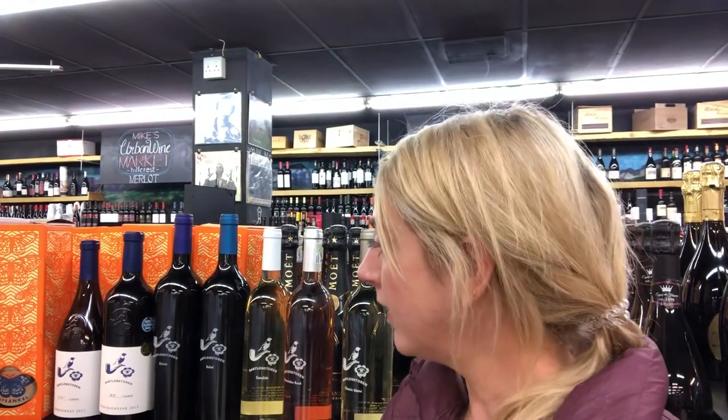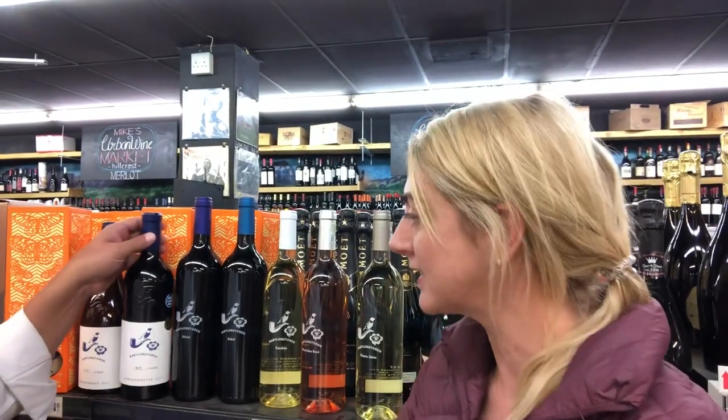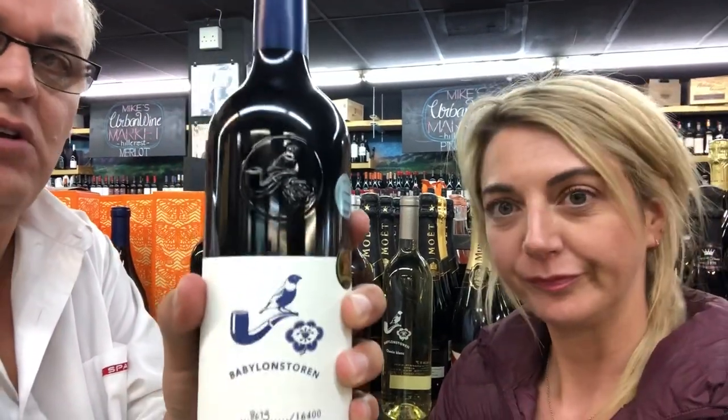So tell us, what's the backdrop to the name Babylonstoren? The name has been established since the 1600s — the farm has been there ever since then. The logo itself features a little bird, which reflects how close we are to mother nature. The flower represents the beautiful gardens of Babylonstoren. And then the pipe represents the human that brings all these luxuries and beautiful things in life together.